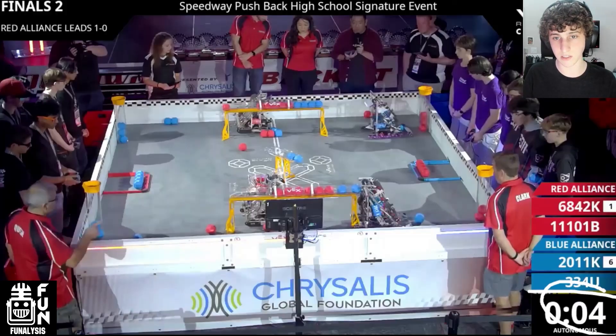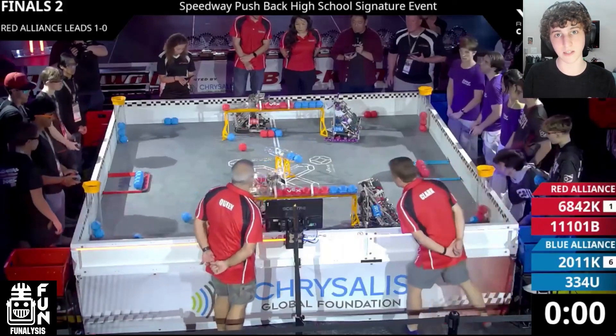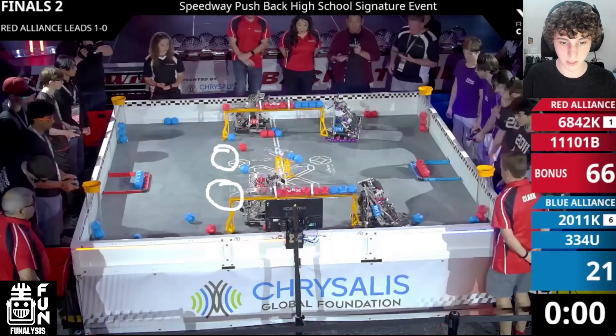Another advantage of the Red Alliance's positioning is that any blocks the Blue Alliance tries to score at the start just kind of spew out of their robot and don't go into the goal because the Red Alliance is positioned to block them. At the start of the match, the Red Alliance is perfectly positioned to go in and go for a d-score. So they're going to go into this match with the Blue Alliance having almost nothing scored, the autonomous bonus secured, and both control zones on the long goals.